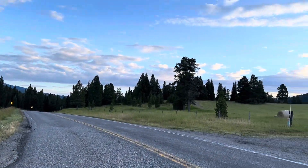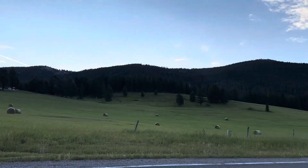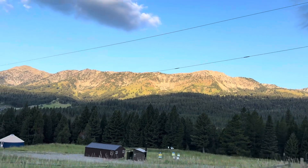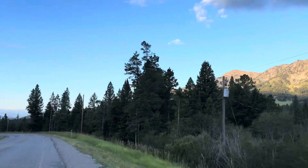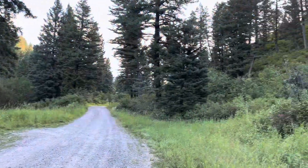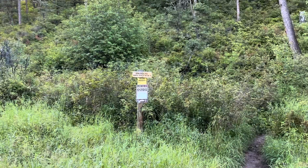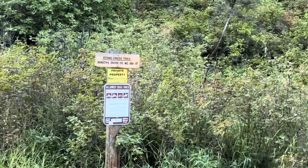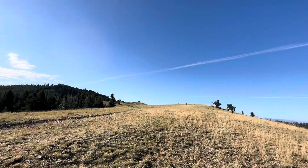This is going to be uphill from Bracket Creek, which is just fine. Half-Boot Bridgers. Bangtail Trail. It took me about 40 minutes to go from Bracket Creek to Stone Creek, but here we are. We're ready to rock. We are at the Divide, or the Ridge of the Bangtails.